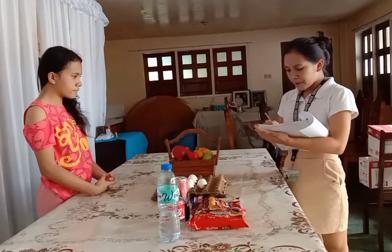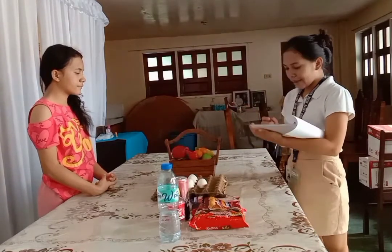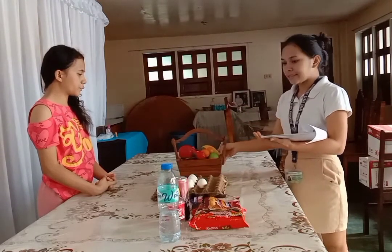Orange — one box of orange, we need to order one box of orange, and then one box of apple as well. I think that's it for the food items.